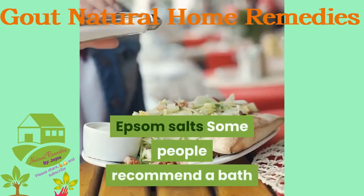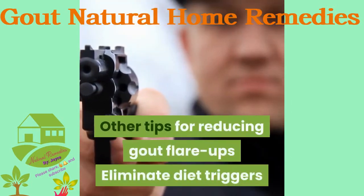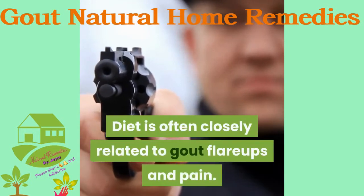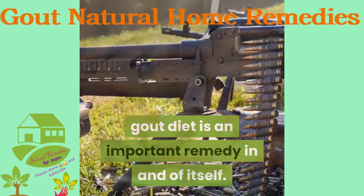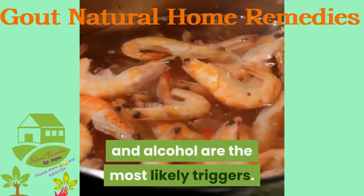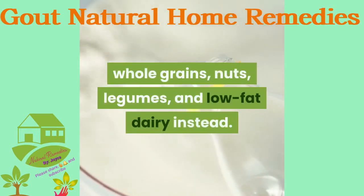Some people recommend a bath of Epsom salts to prevent gout attacks. Regarding diet, eliminating dietary triggers is an important remedy in itself. Studies show red meat, seafood, sugar, and alcohol are the most likely triggers. Stick to low-sugar fruits, vegetables, whole grains, nuts, legumes, and low-fat dairy instead.